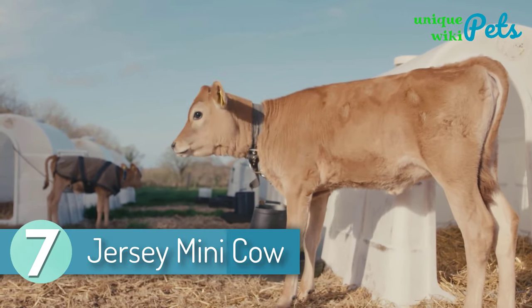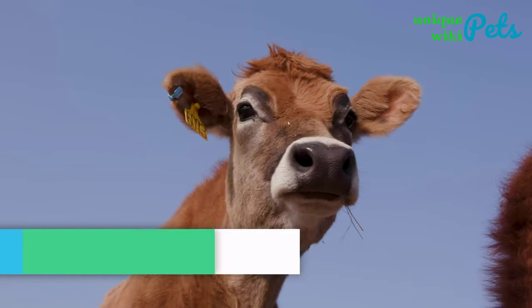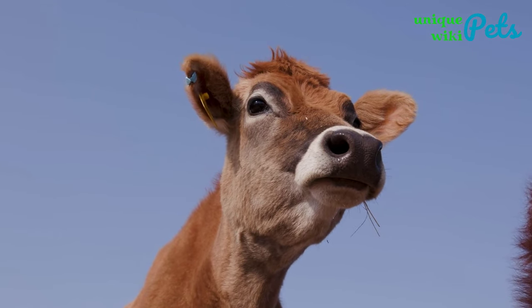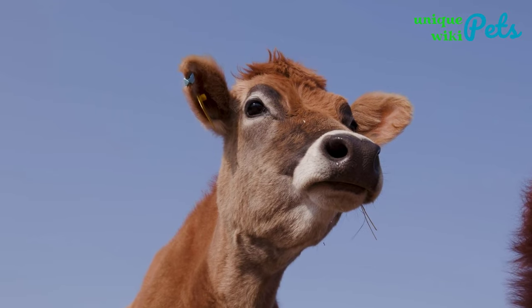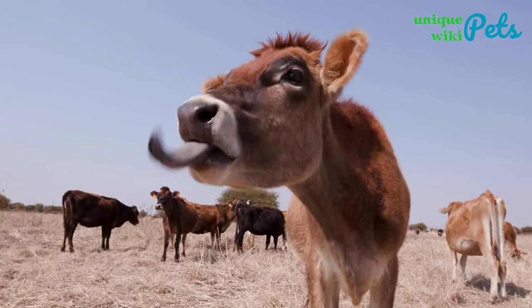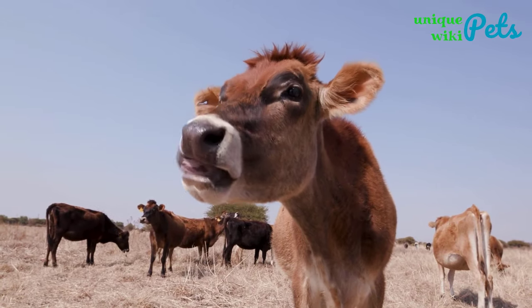Jersey Mini Cow. A Jersey mini cow is adorable with a playful temperament. This cow originates from Jersey, a British island off the French coast. It is smaller than most small breeds, with an adult growing to around 40 inches tall. The breed is playful, just like calves, and is extremely sweet and gentle.